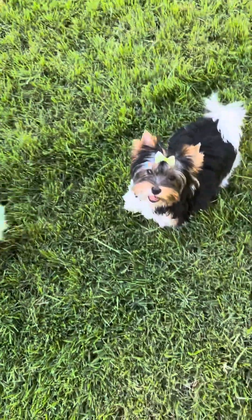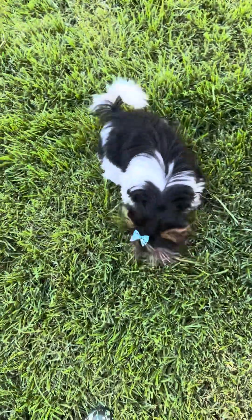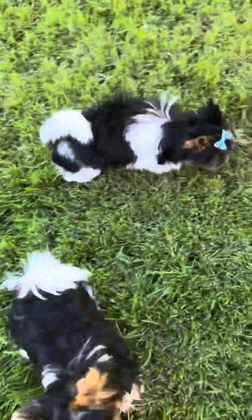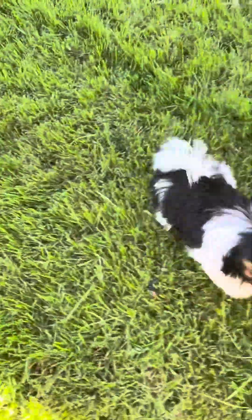Hi everyone, this is Hampton, brother to the puppies in yesterday's video. He became Danny's roommate after Danny's sister left, which is why he wasn't with the other ones.